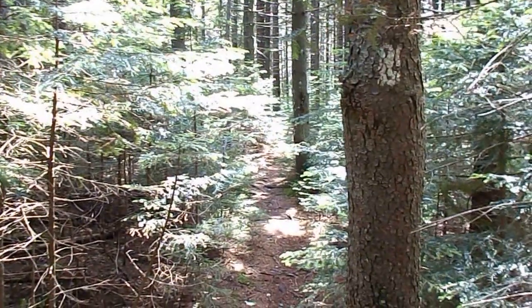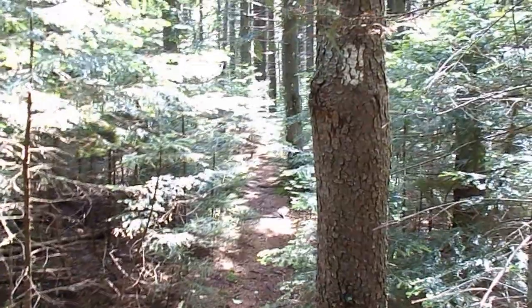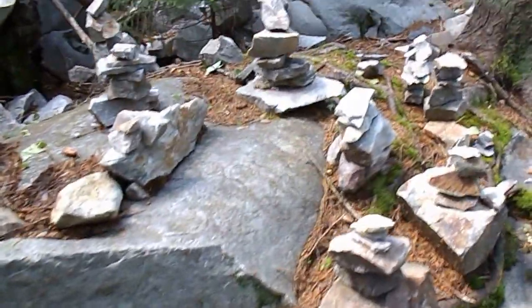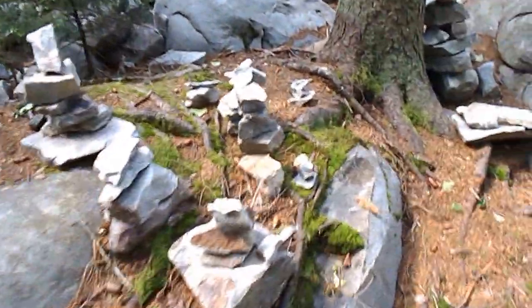Here we are at one of my favorite places in Vermont, on the Long Trail on the Appalachian Trail. If you turn over here you will see some cairns, and they're very neat ones — this one's delicately balanced in the crack of the rock. That's a whole village of them set up on this rock.